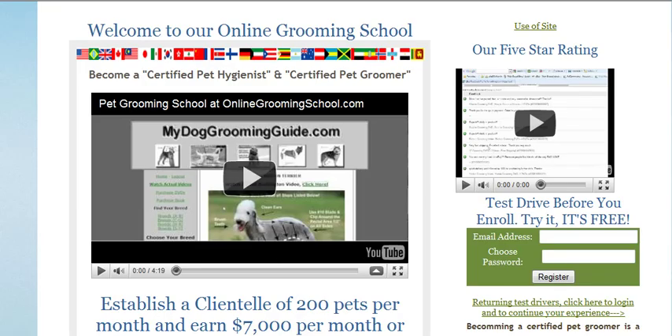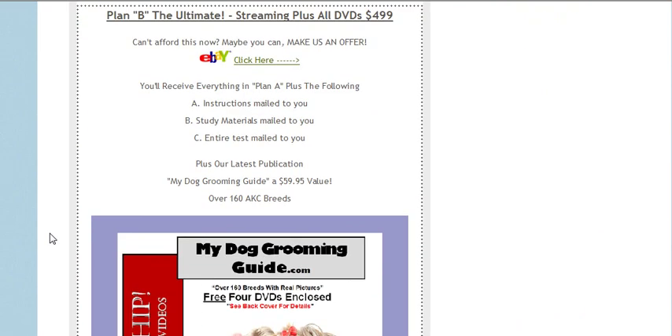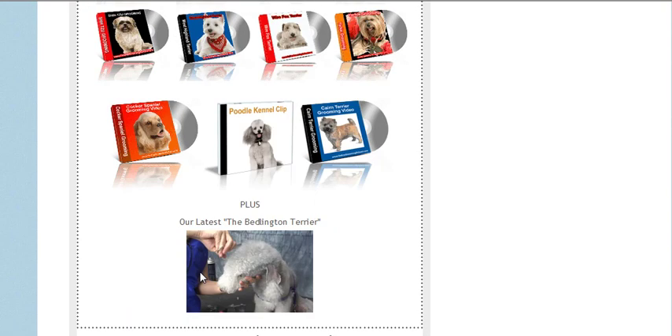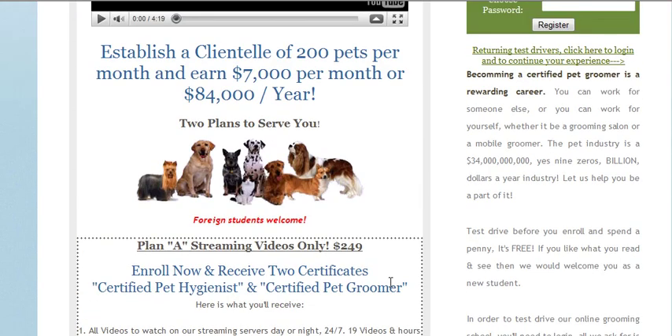This is an investment in your future, folks, so we'd love for you to make sure you read up on it. One of the plans we offer is: you get the book 'My Dog Grooming Guide,' you get 20 DVDs mailed to you, plus all the streaming videos, as well as the book. We'd love to have you, so go ahead and enroll.